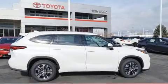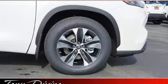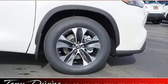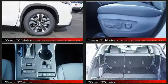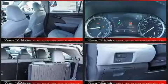Passengers in the third row enjoy seat-back reclining functionality, providing an extra level of comfort and convenience. Audio features include an AM FM radio and steering wheel mounted audio controls.